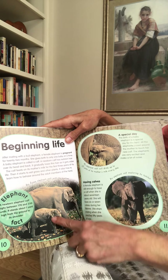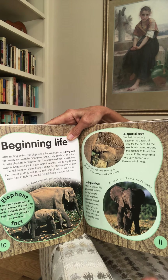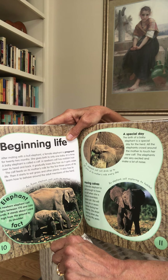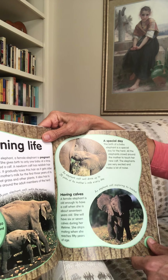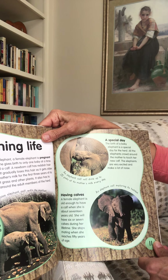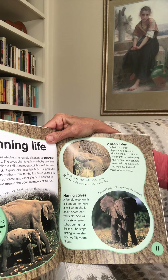An Asian elephant calf is shown with its mother — you can see the arched back of the Asian elephant. A newborn elephant calf weighs between 170 and 250 pounds and stands about one yard, or three feet, high from the ground to its shoulder. The birth of a baby elephant is a special day for the herd. All the elephants crowd around the mother to touch her new calf. The elephants are very excited and make a lot of noise. An elephant calf will drink up to 20 pints of its mother's milk every day — that's a lot of milk.